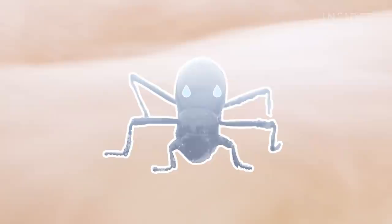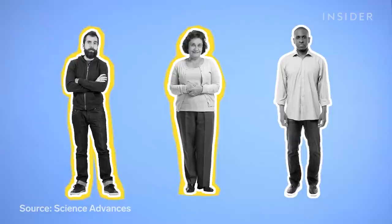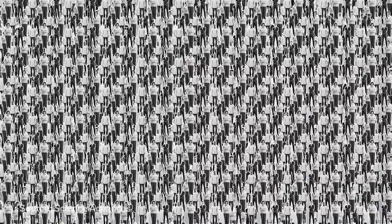Two-thirds of people on Earth face an extreme water shortage at least one month a year. Half a billion don't have enough water year-round. And these numbers are only expected to rise as climate change takes its toll. But what many of these regions lack in traditional water sources, they make up for in fog.